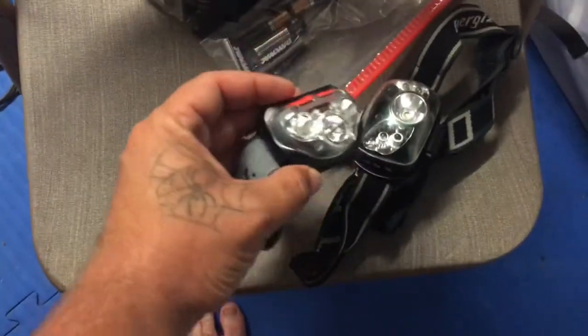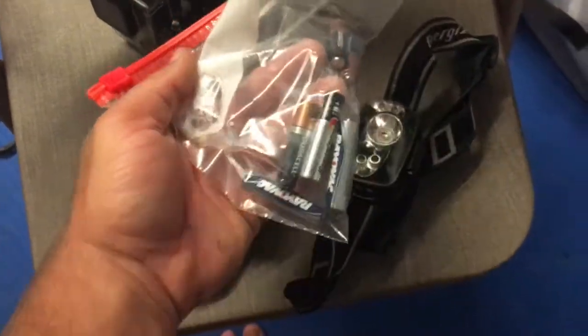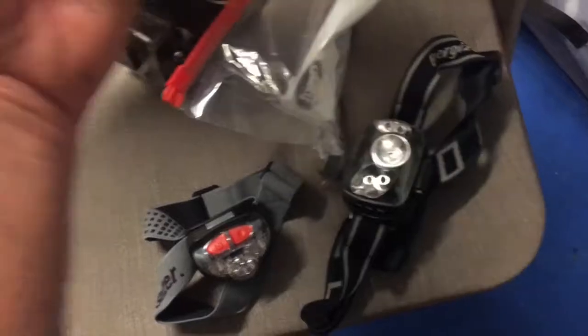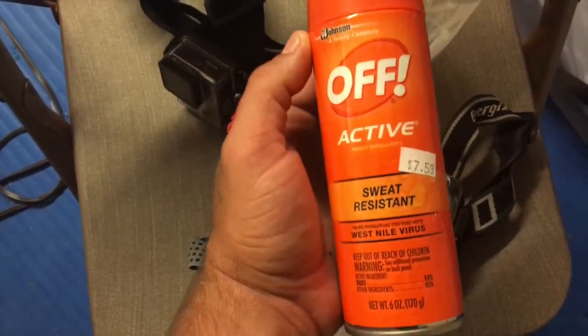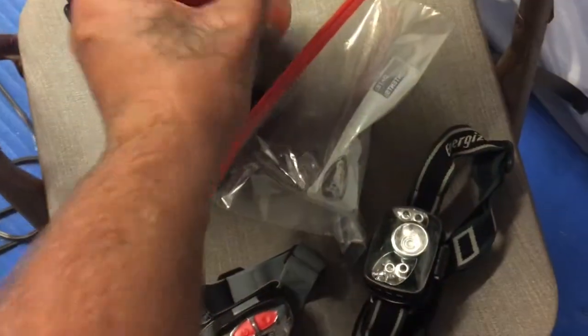A few of the things you need: you need a headlight — I got two, one for me and one for my little girl. I got six triple-A batteries because that's what these take. I have the most important thing — bug spray — because the bugs are going to be ridiculous. We got a pirogue, we got a net, we got a paddle, we got a gig, and a watertight container.